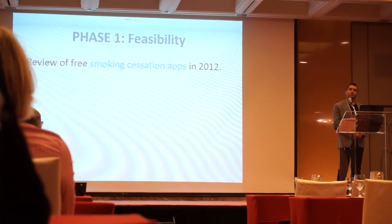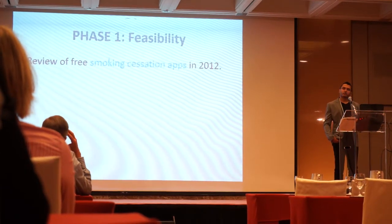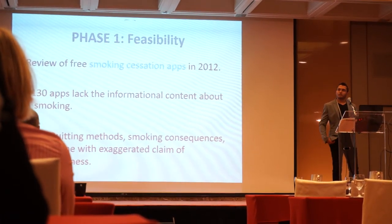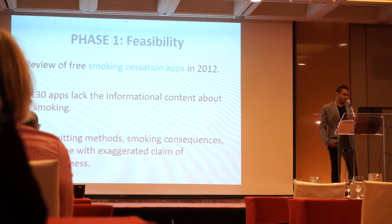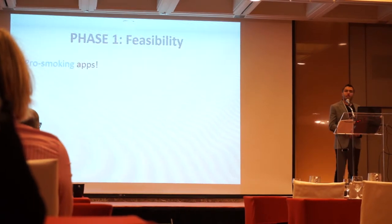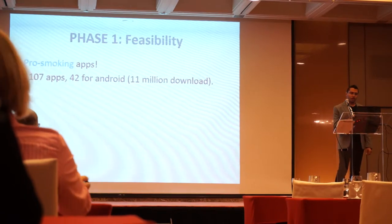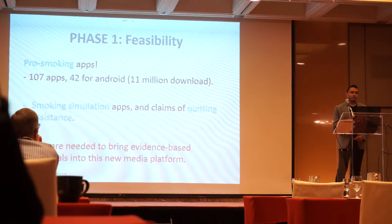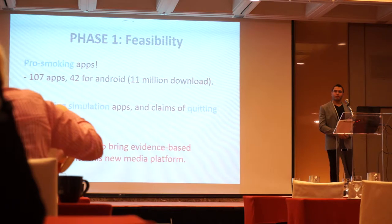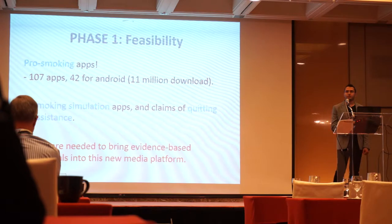In 2012, most of the available smoking cessation apps in the Apple Store and Android Market were of low quality. For example, none of the identified apps provided information about nicotine replacement therapy. In addition, in 2012 we found 107 broad smoking apps teaching users how to smoke in an interactive way, and some claimed that they could help in quitting smoking. We published this paper in 2012 in the Tobacco Control Journal.